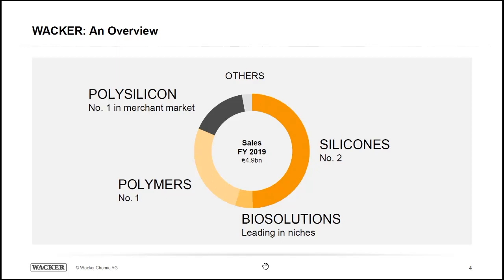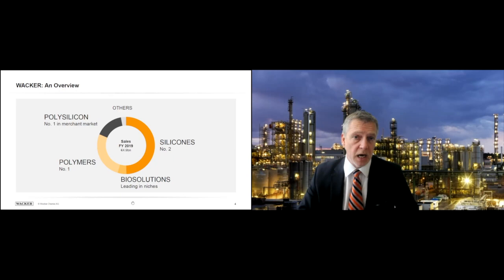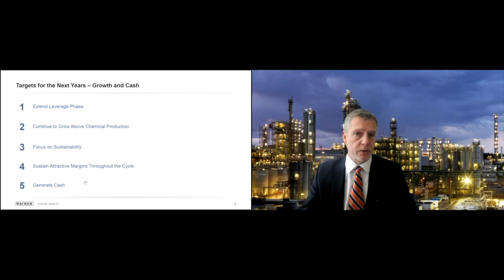Our last business is our polysilicon division, where we service the semiconductor industry with a large market share — we're actually the largest supplier to the semiconductor industry — with materials where impurities are measured at parts per trillion. We also service the high end of the solar markets for the best-performing, highest-efficiency solar modules. Now let's look at what we want to do, what we want to achieve, and what you should expect from us.